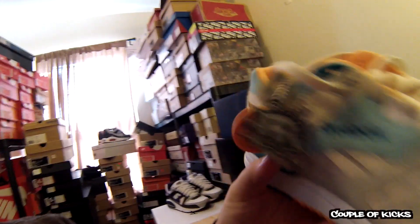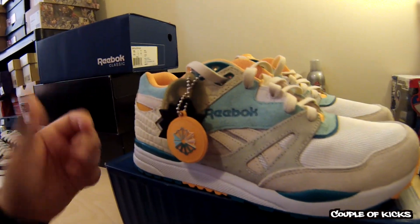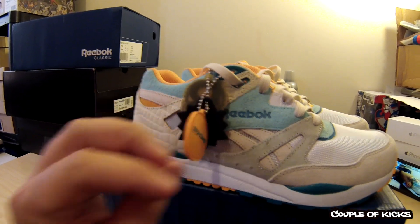Inside the shoe it says Packer in the Reebok font. It has a Four Seasons type motif to it, but I can't get the insoles out of these shoes — I don't like taking them out anyway. They also have a cool Packer hang tag.